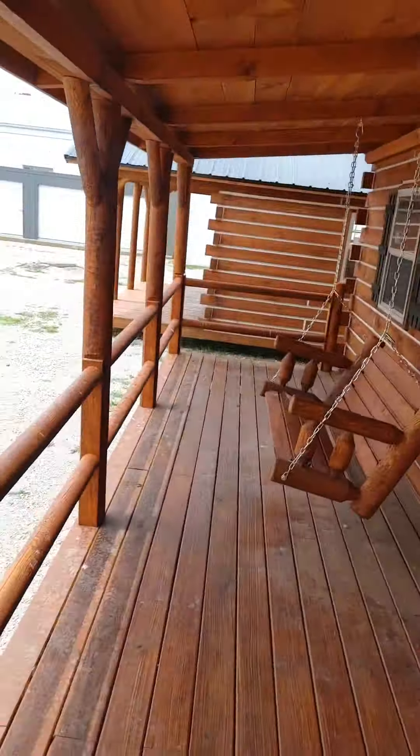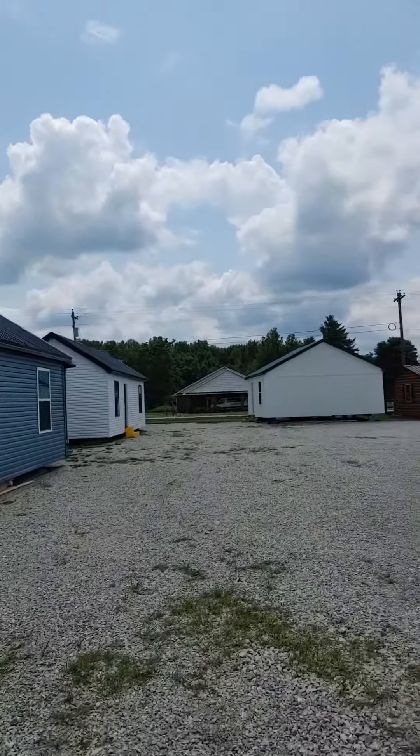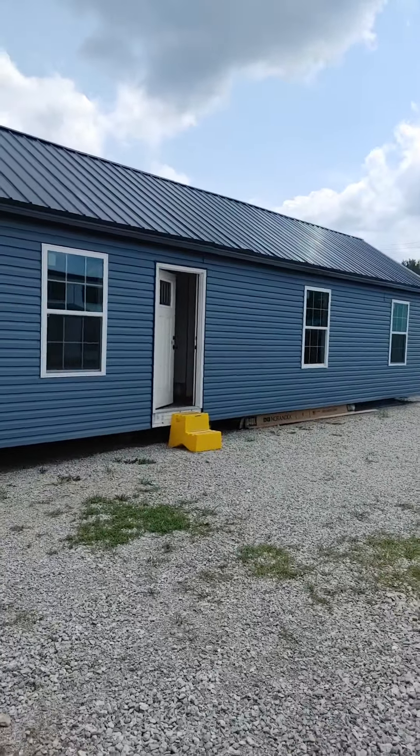Hit the like, hit the share, hit the follow if y'all like what you see. We are amishbuiltcabins.com. Over here we got Betty Boot, which is a two bed, one bath structure.